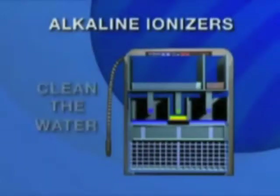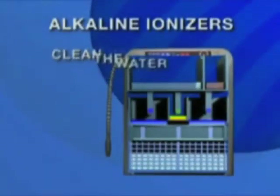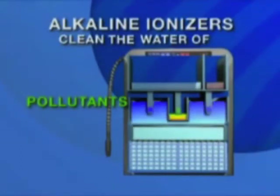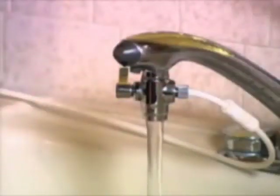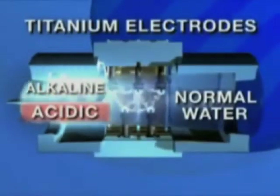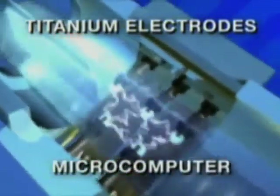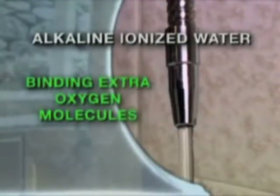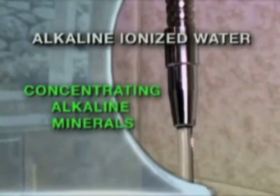Our alkaline ionizers represent the cutting edge in water treatment technology. First, we clean the water very effectively, which helps remove harmful bacteria, viruses, chemicals, and pollutants. But unlike other systems which often remove everything — even healthy minerals — making water tasteless and highly acidic, five specially designed titanium electrodes under the exacting control of a dedicated microcomputer literally transform the water, reducing the cluster size, binding extra oxygen molecules, and concentrating essential alkaline minerals.